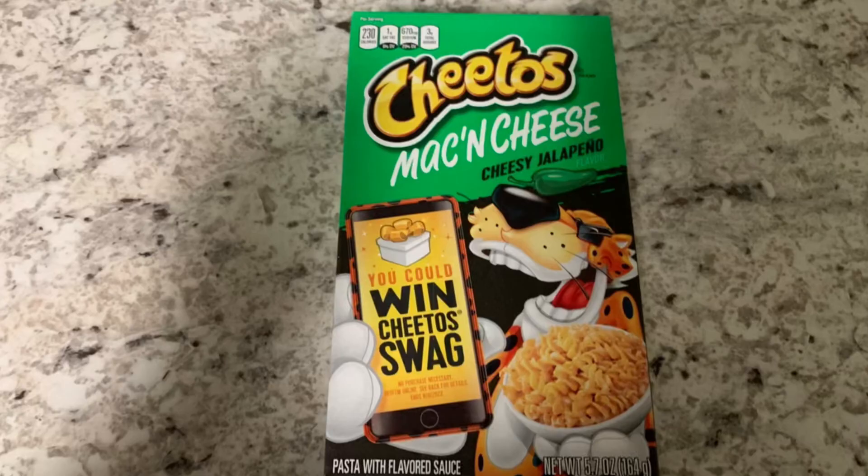Next, I grabbed these Cheetos Mac and Cheese. These right here are priced at $1 — they are on clearance at my store. So I picked up one for $1, got back $0.15 on Ibotta, making this only $0.85.